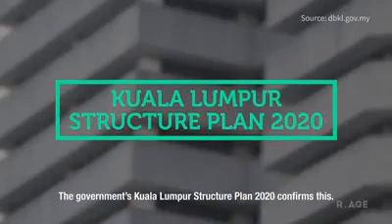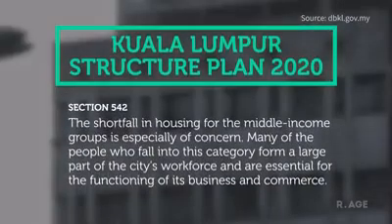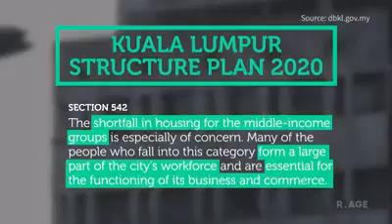The government's Kuala Lumpur Structure Plan 2020 confirms this, stating there's not enough housing for the middle income group, who make up most of the city's workforce. These are the people essential for business and commerce to function.